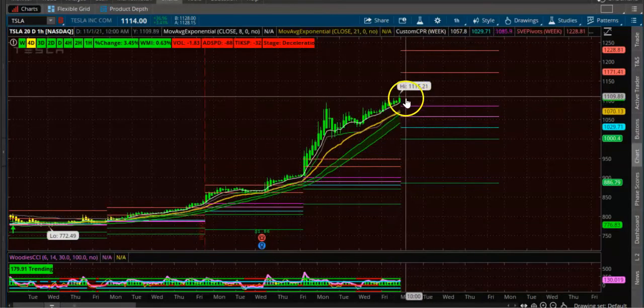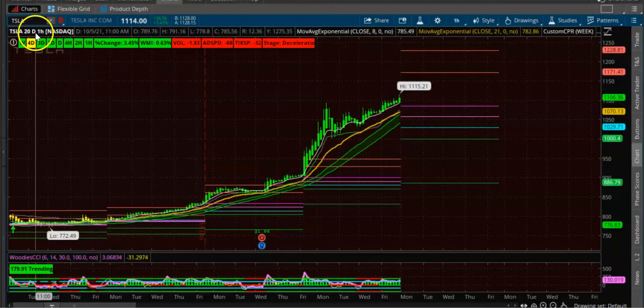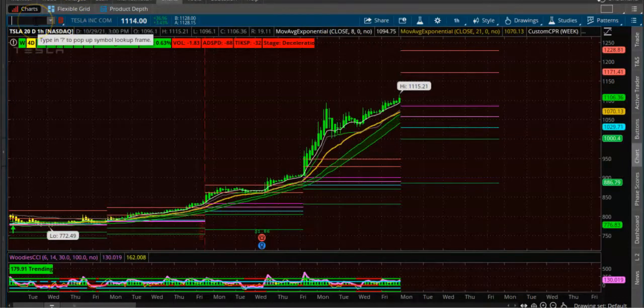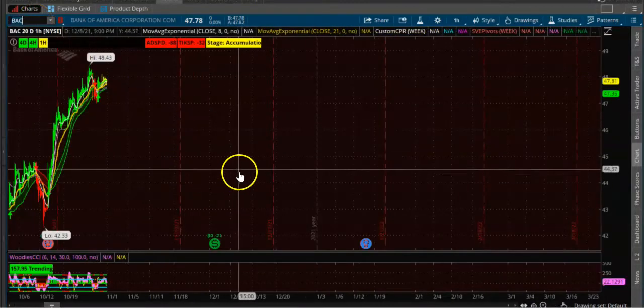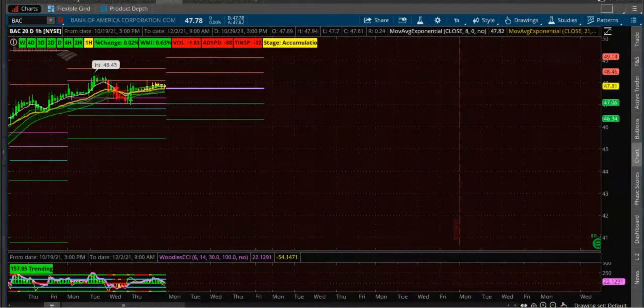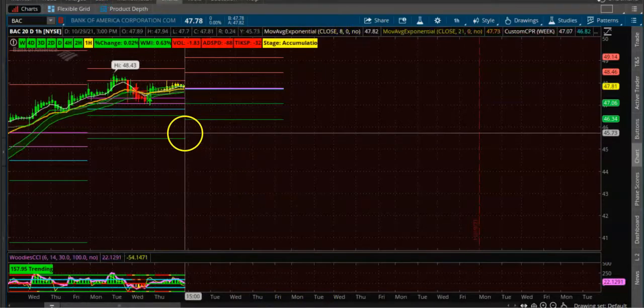This is a Heikin Ashi candle. You want to see the first candle without a lower wick — only then take the trade. Next is BAC, Bank of America. Here also it is an uptrend, and the CPR is also narrow.